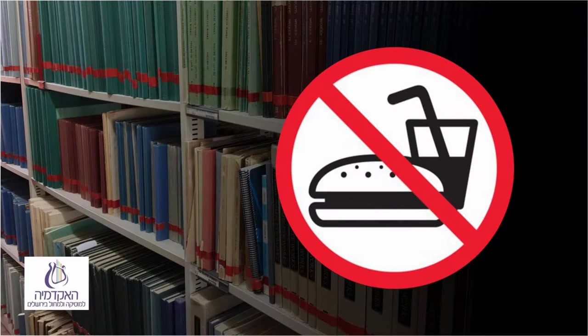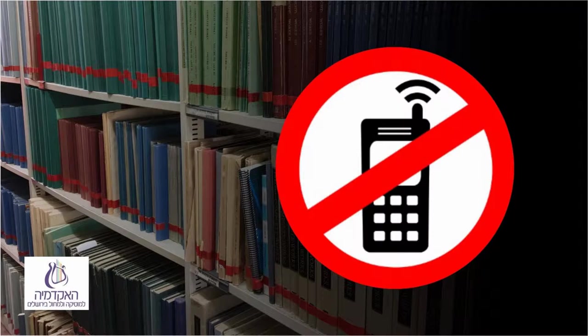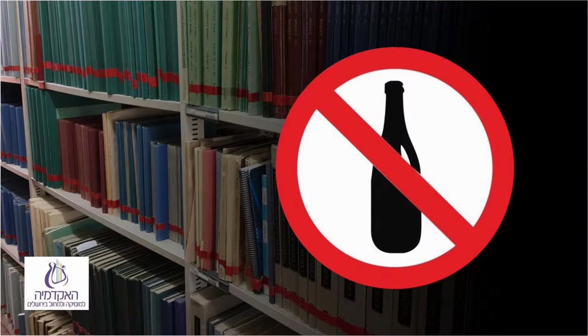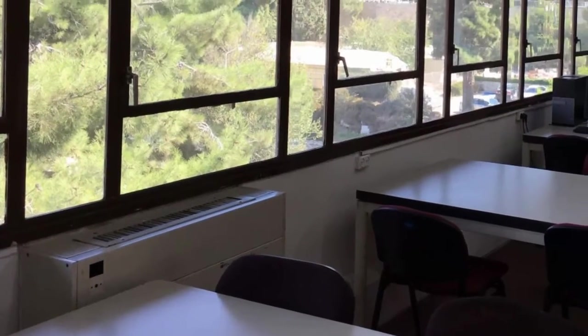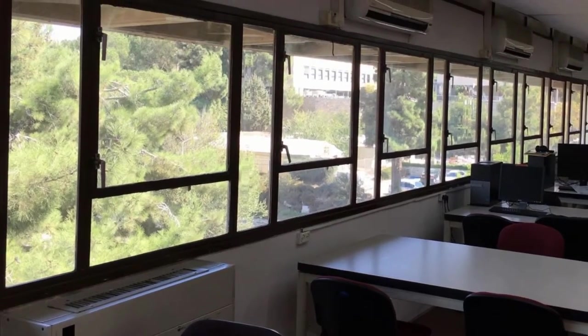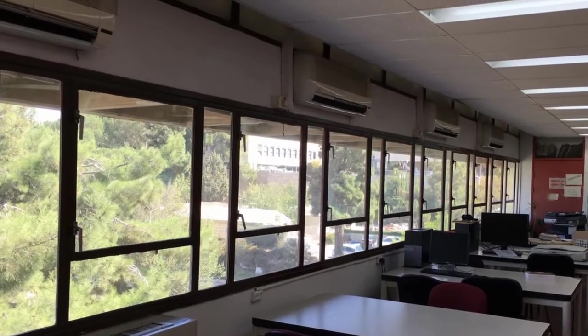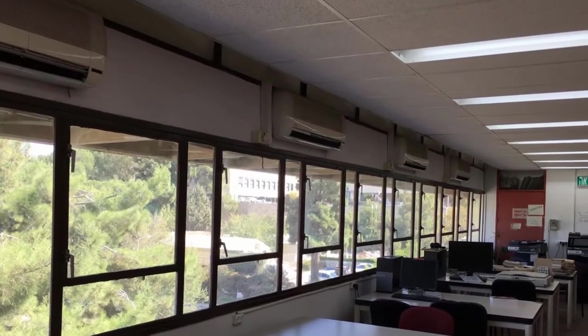Eating and drinking are forbidden in the library. Keep the noise level down. Cell phones must be turned off or turned to vibrate — no phone conversations, please. Kindly check the computer for what you need rather than removing an entire shelf of material. Anything that you have taken out and used, please leave on the tables and do not return to the shelves on your own.